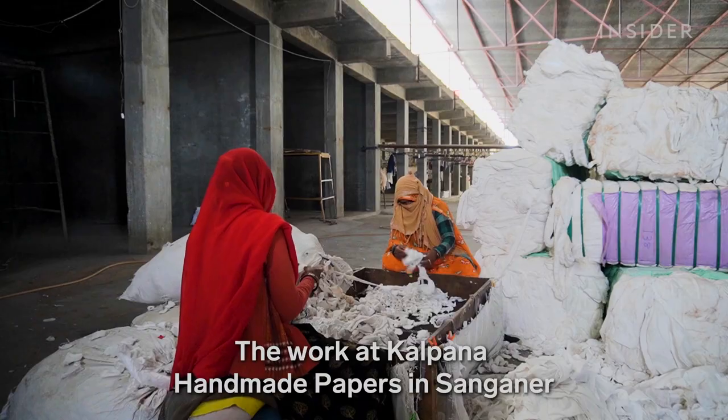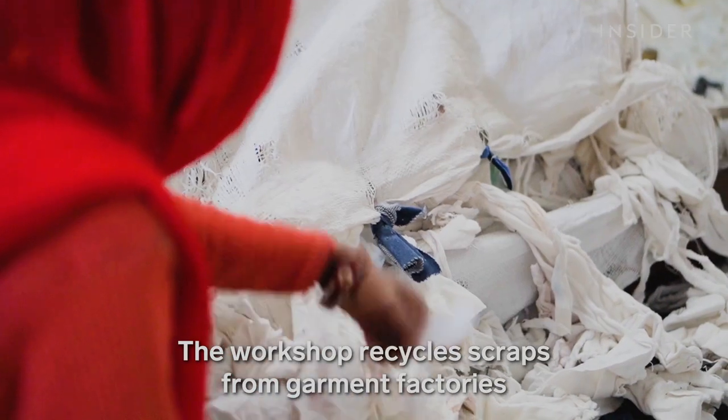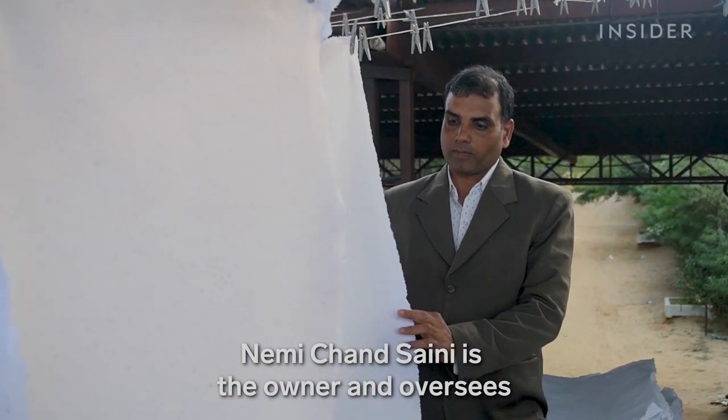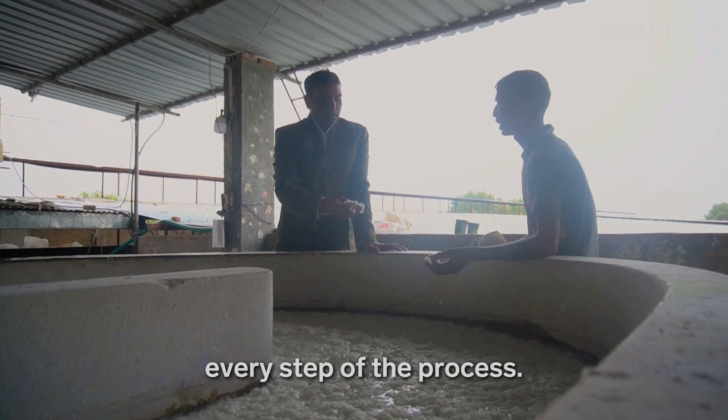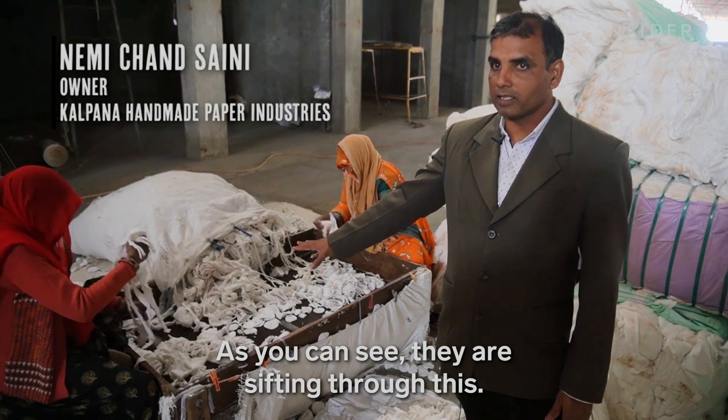The work at Kalpana Handmade Papers in Sanganaer starts with waste. The workshop recycles scraps from garment factories that would otherwise be thrown away. Nimi Chant Saini is the owner and oversees every step of the process.